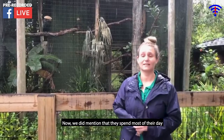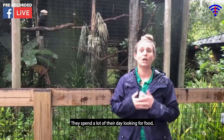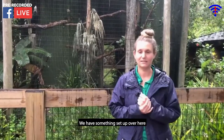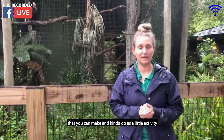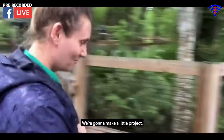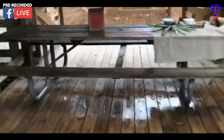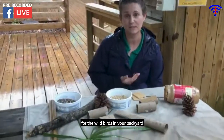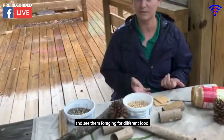We mentioned that they spend most of their day looking for food. We have a little project for you guys — something you can make at home if you're a little bored. We have something set up over here that uses things you can find in your own home, and it's a way to attract wild birds to your backyard so you can see them visiting you.